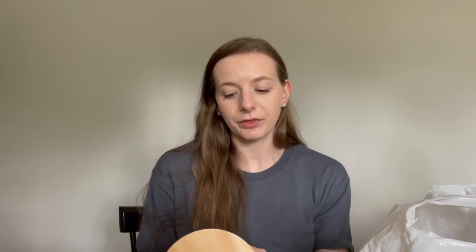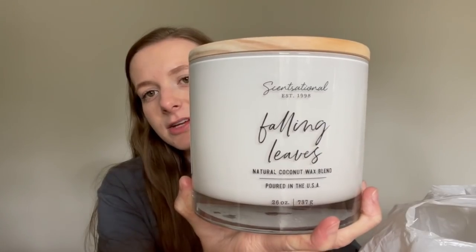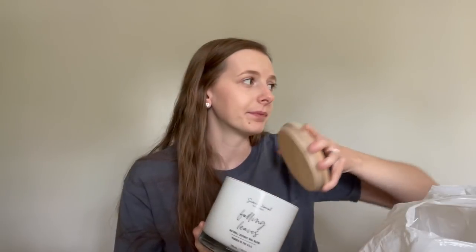First, I want to start with this candle. This is probably the fourth one of these that I've purchased. You can find them at Marshalls, HomeGoods, and TJ Maxx. It's the Sensational brand and it's called Falling Leaves. Not only is this a beautiful candle to display, it smells so good and gives off the best throw of any candle I've ever had. I put this in my kitchen and you can smell it everywhere in my whole house.